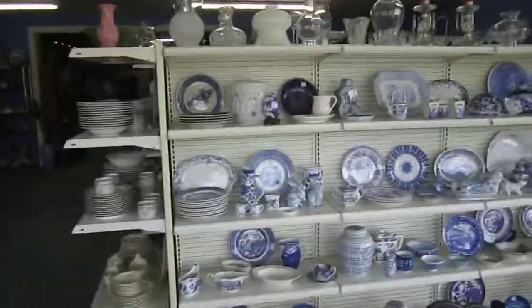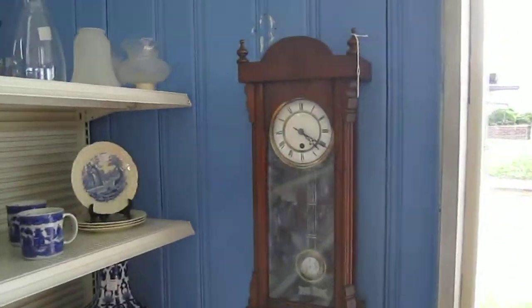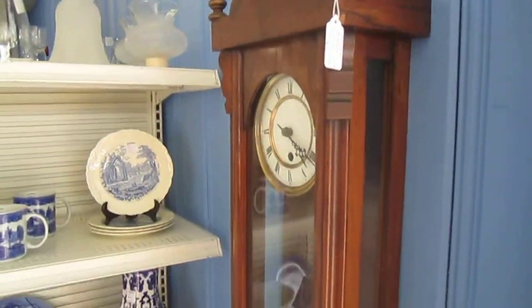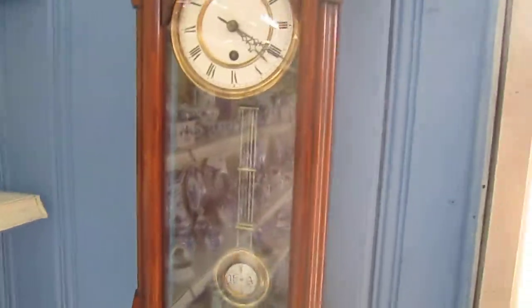Here we've got our blue and white — wide variety there. We've got this great Victorian clock from around 1880 and it's going for $195. It's in great condition; as you can see, it's running.